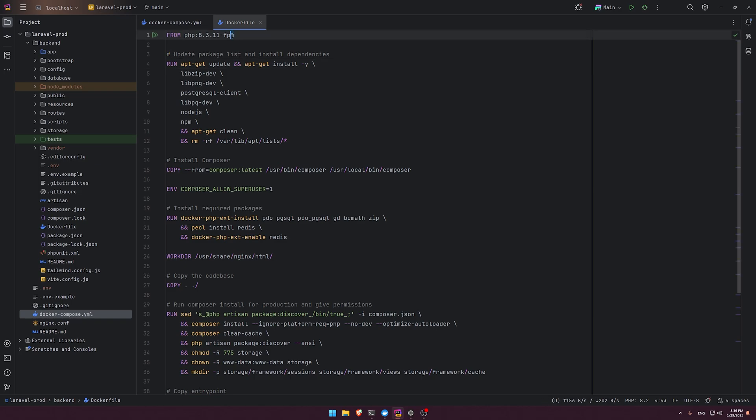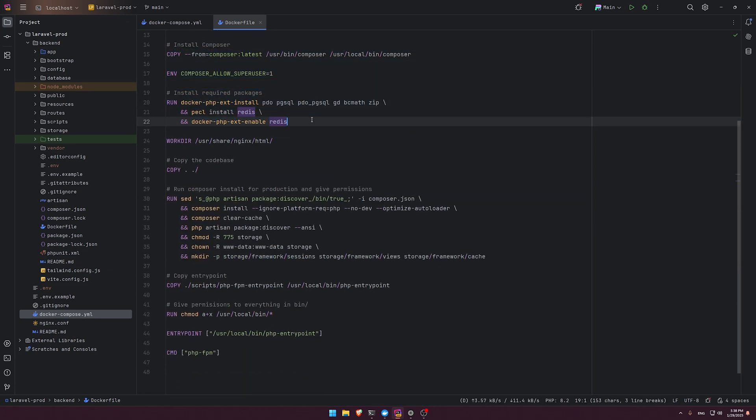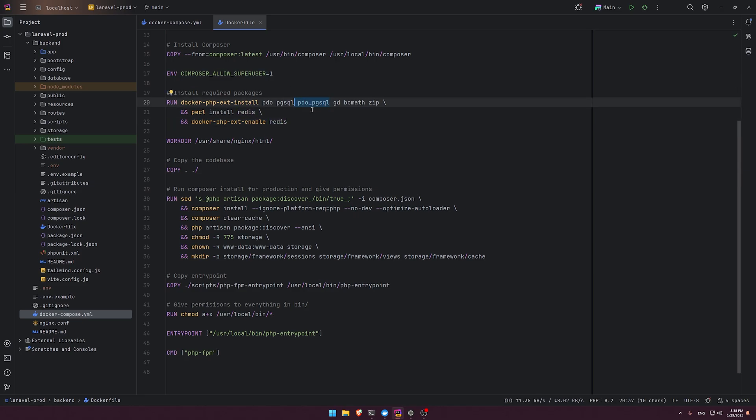In the Dockerfile it's quite simple — we start from php-fpm. In the future, just update the php-fpm version and that should be it. We have a run command to install packages including a Postgres client, npm, and Node.js, because we have Tailwind and we need to compile it to CSS and serve it via the web server. We then install Composer and required PHP extensions like pdo_pgsql for Postgres. If you're using MySQL it would be different, but I recommend Postgres.